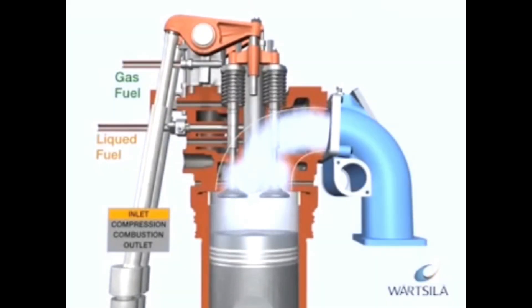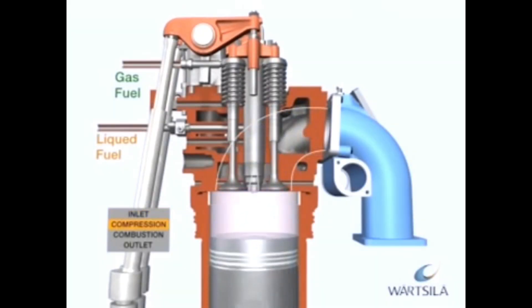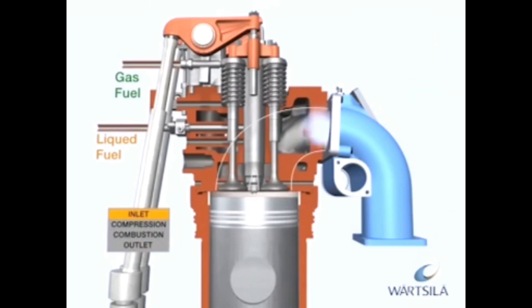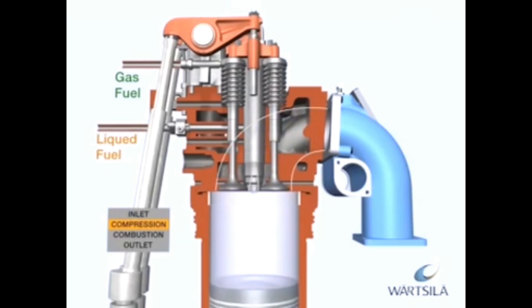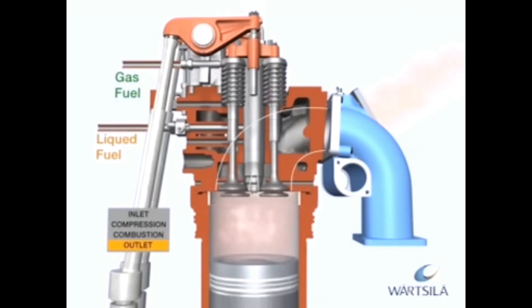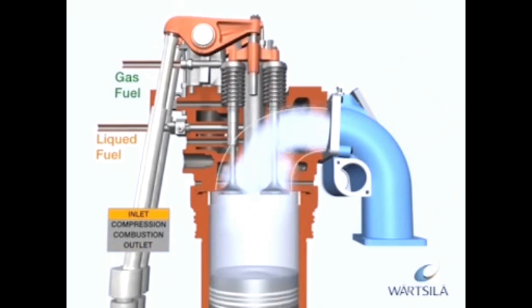The gas-diesel process has three possible operating modes: gas, liquid fuel, and fuel sharing. In gas mode, the gas is injected at high pressure after the pilot fuel and is ignited by the flame from the pilot fuel injection. The amount of pilot fuel is equivalent to approximately 5% of the fuel energy input at full engine load.